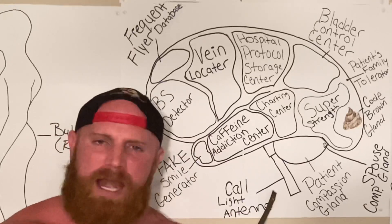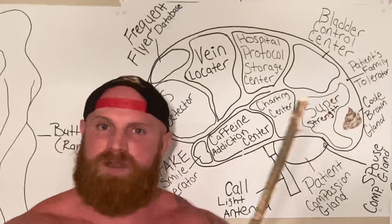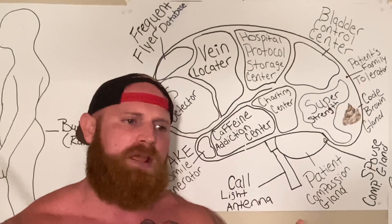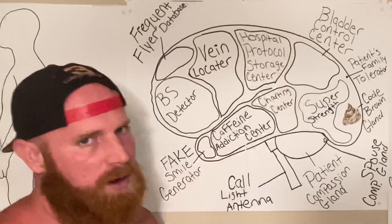This is the call light antenna. Anytime a patient hits a call light, it will bounce off of the call light antenna and it will tell the nurse exactly what room the patient's call light is coming from. Now, upon entering that room where the call light went off, 90% of the time the BS detector will go off.